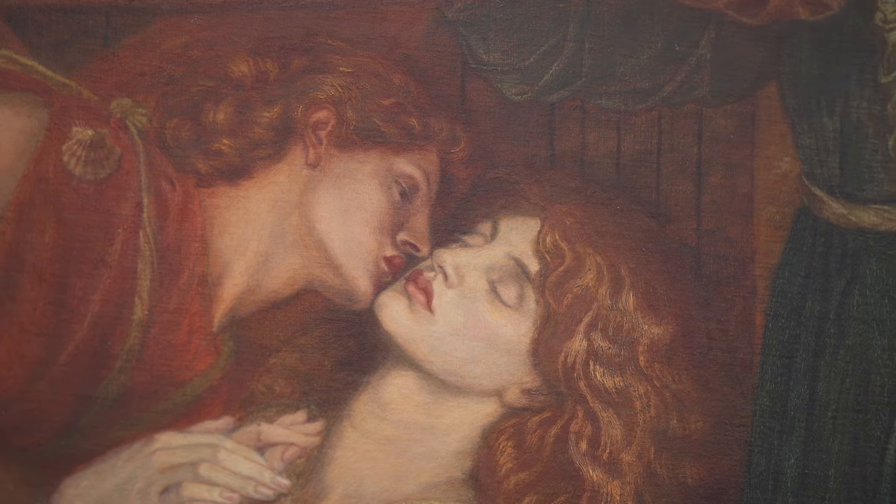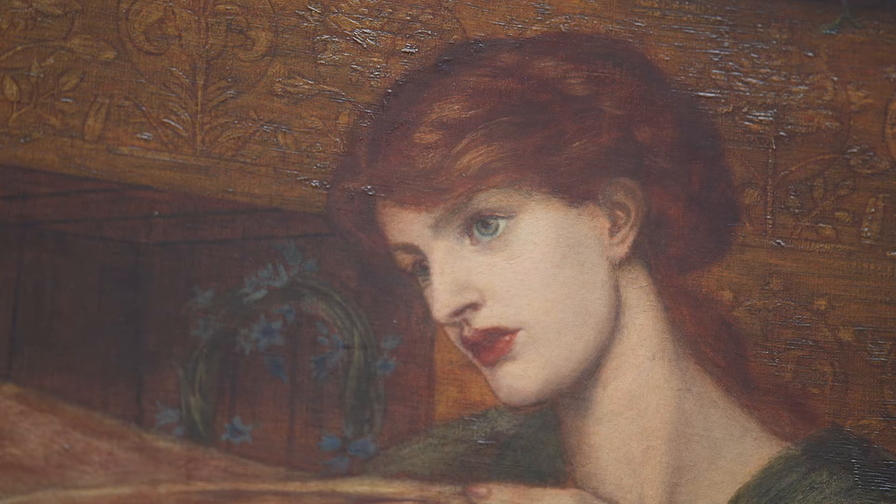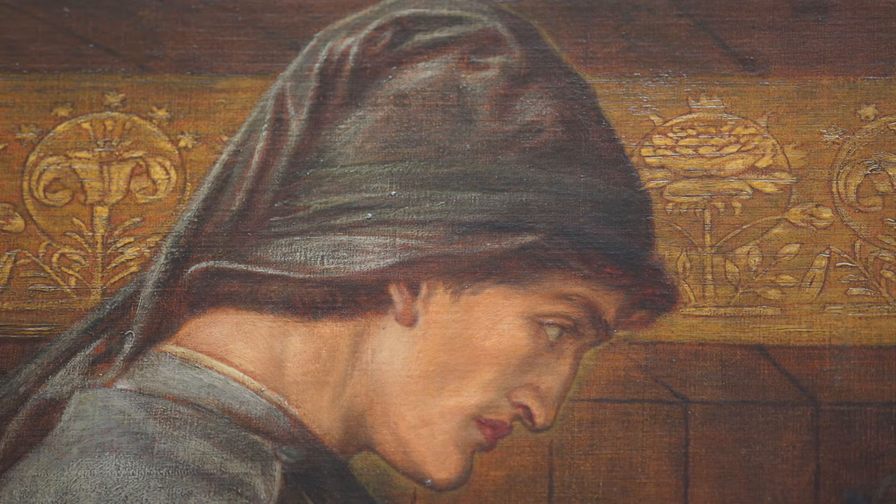The Walker has always been supportive of the Pre-Raphaelites. They were early acquisitions to the collection — Dante's Dream was purchased from Rossetti himself. You can see that we've always supported the Pre-Raphaelites and they're still one of the most popular artist groups that we have here today.